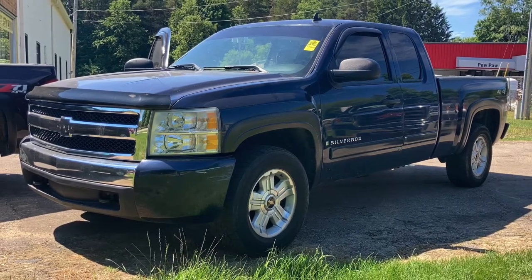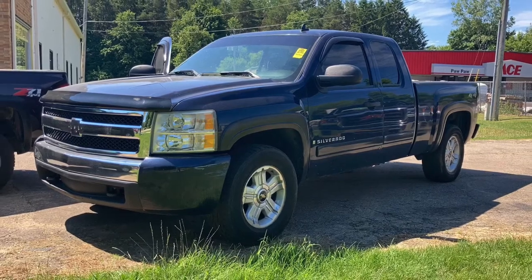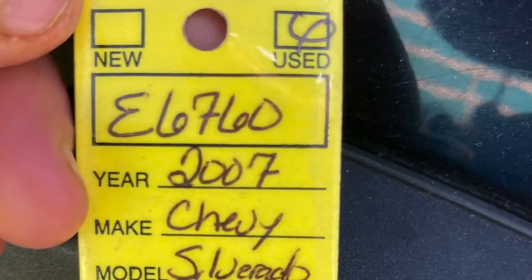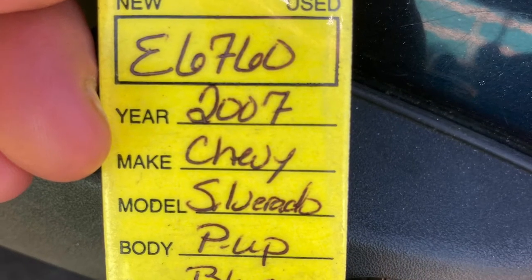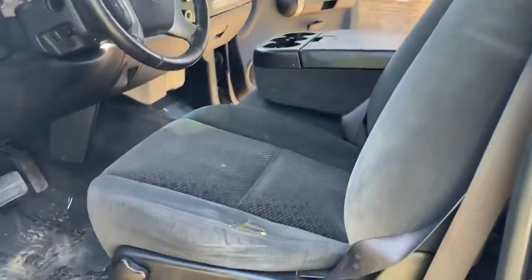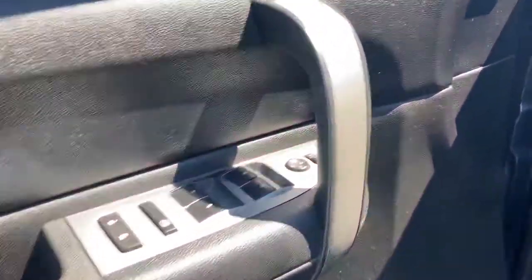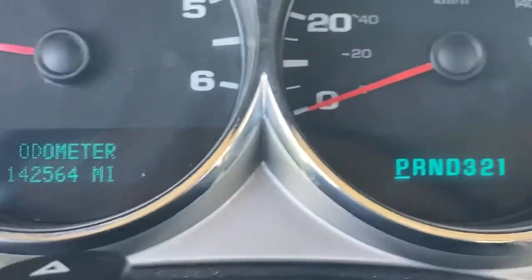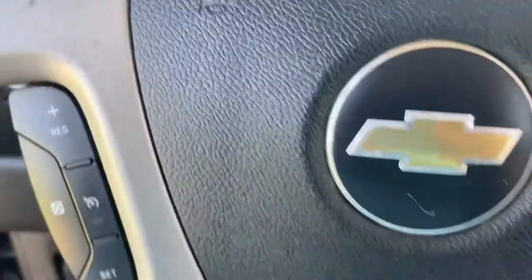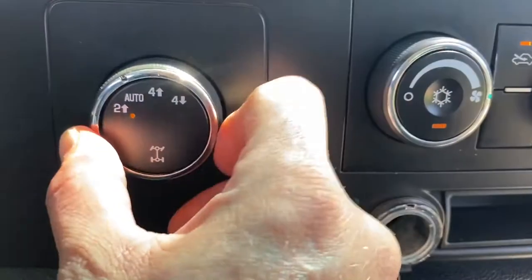Hello, this is Paul Reiber with Vroom Video Marketing. Today we're looking at a 2007 Chevy Silverado extended cab LT four-wheel drive with the 5.3 liter V8 engine, stock number E6760. It's a beautiful truck with black cloth interior, electronic four-wheel drive, power windows, locks, tilt, cruise, cold air conditioning, and only 142,000 miles — very low for a 13-year-old truck, almost 10,000 miles a year.